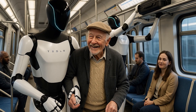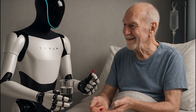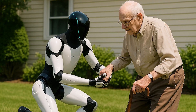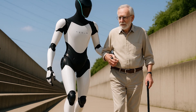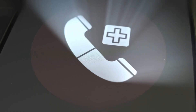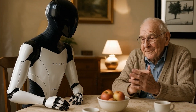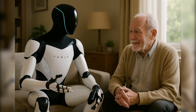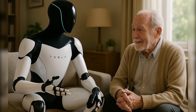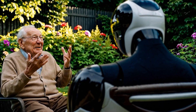Third, Optimus can support elderly care — an area where most robots fail. It can remind users to take medications, assist them in walking, open doors, and even lift someone who has fallen. If it detects signs of danger or irregular motion, it can send emergency alerts or call for help. Plus, it can hold basic conversations, helping reduce the isolation many seniors face, especially those living alone. This isn't just automation — it's companionship at a level no vacuum bot or smart speaker can provide.